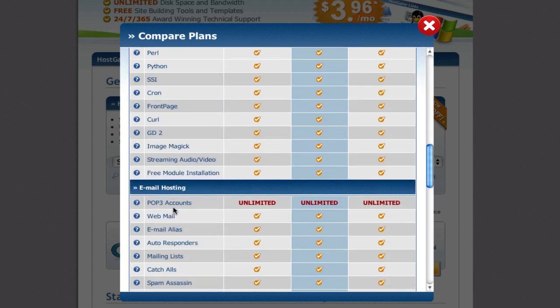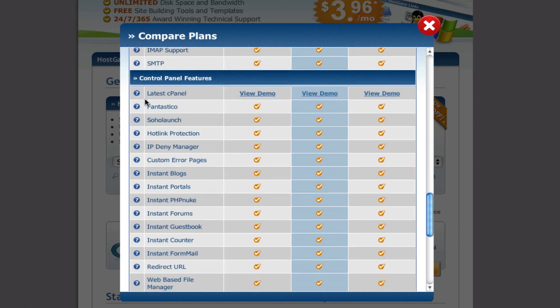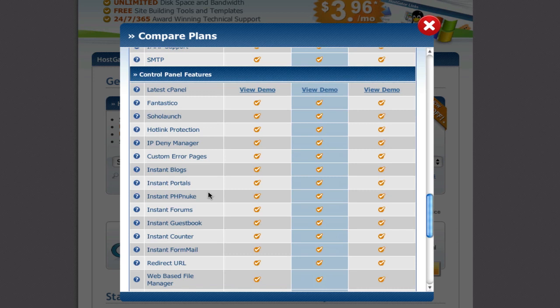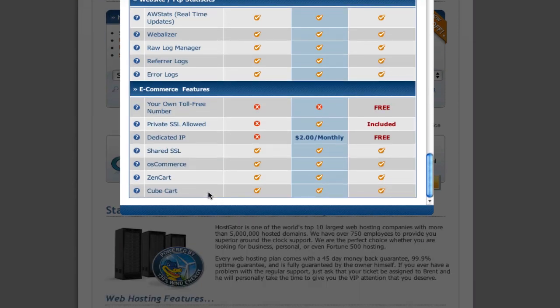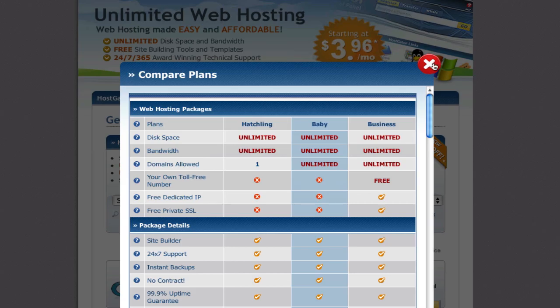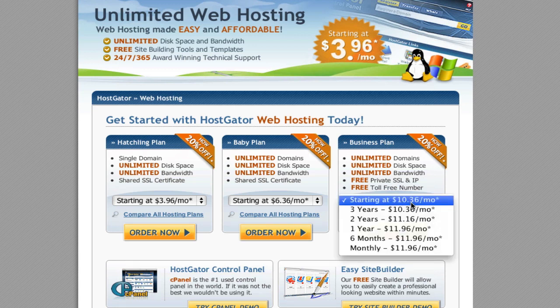They have a control panel, which is one of the reasons I recommend HostGator — it automates a lot of things for you, so you don't need to be a technically inclined person to use this. They've also got stats, and a lot of other features with these plans. For most people, I think the Hatchling or the Baby plan will work fine. If you want something a little more robust with a toll-free number and other extras, go ahead and get the Business plan — it's still pretty cheap.